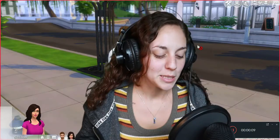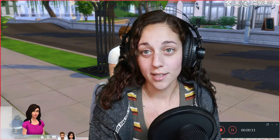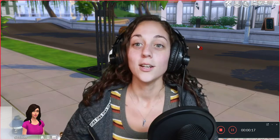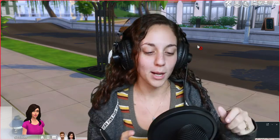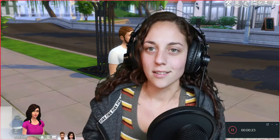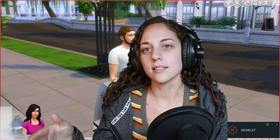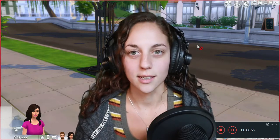Hey there, cubbies! Krista here, back with another video. Today I'm actually going to be doing something a lot more fun, just because I'm not very good at first person at all. So we're going to do a walkthrough of my childhood home, which I've built in The Sims. Obviously it's not exactly like my childhood home — it's just the closest I could get it in The Sims.